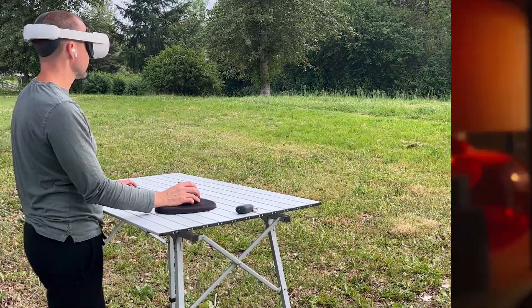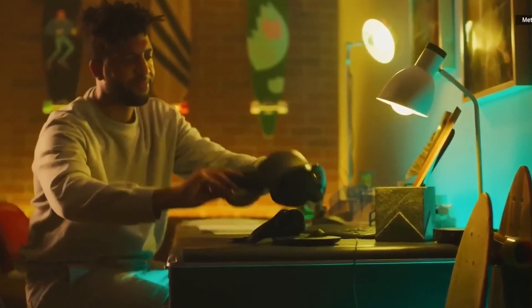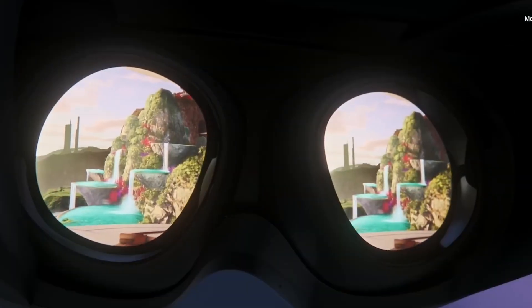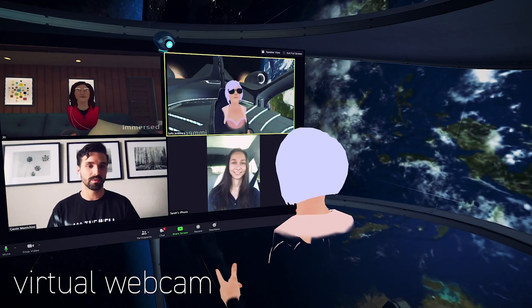On the topic of other people, Immersed also makes it possible for collaborators wearing their own VR headsets anywhere in the world to join you in your virtual environment. So your director or producer can sit in on your edit when you need to make on-the-fly changes or have a brainstorming session.